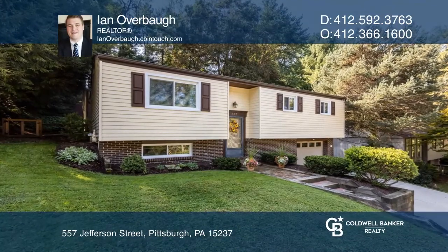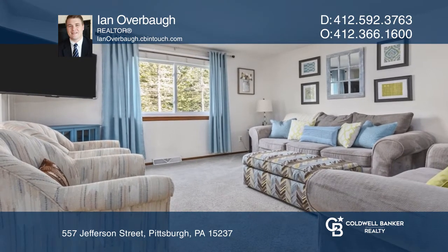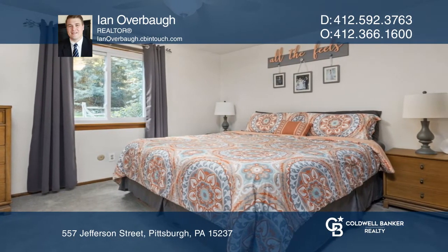Located on a quiet, dead-end street in the desirable McCandless neighborhood, this charming three-bedroom, two-bath split-entry home has been well-maintained and is move-in ready. There's a finished lower level with a bar, full bath, and laundry area.